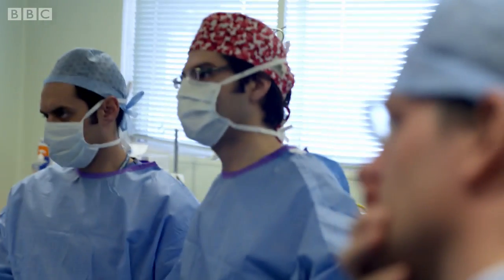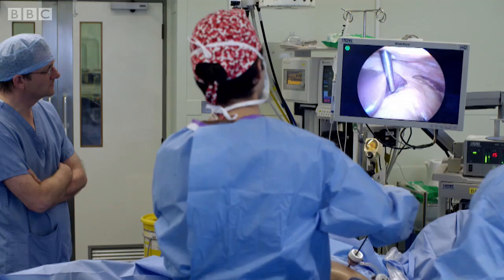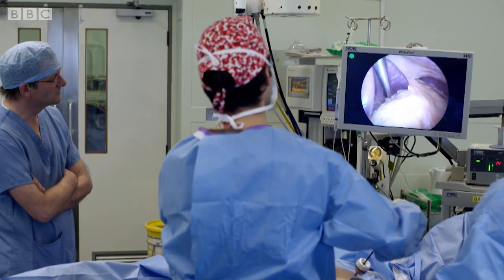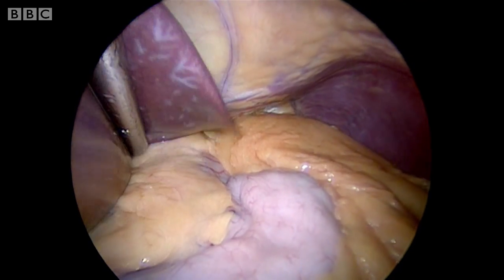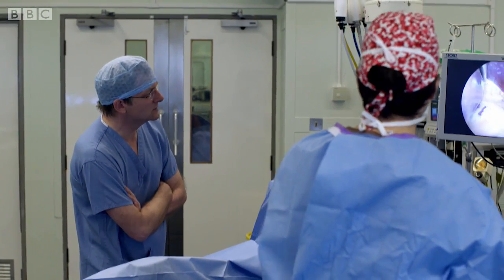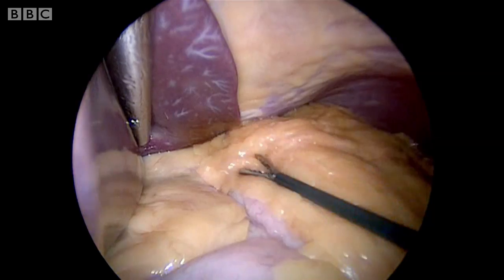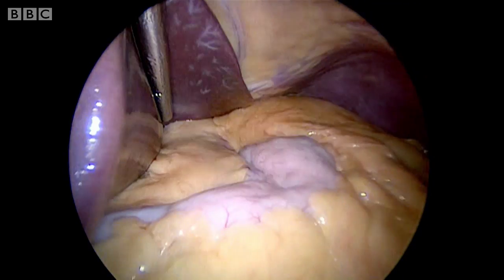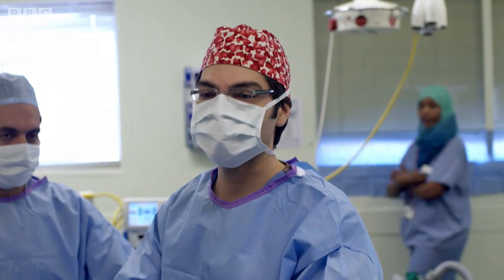The first stage of the operation is to shrink the size of the stomach. That little pale pink organ coming up — that's your stomach right there. And you're essentially going to reduce the size of that? Yes, absolutely. We'll probably make it about a tenth of its normal size — ten percent of what it is at the moment. The total volume is going to be about 20 mils, which is about three or four tablespoons.